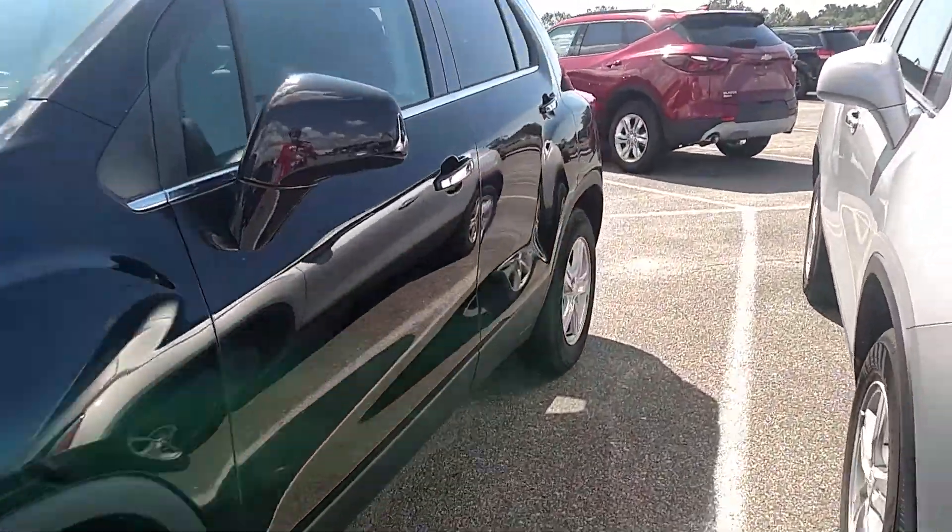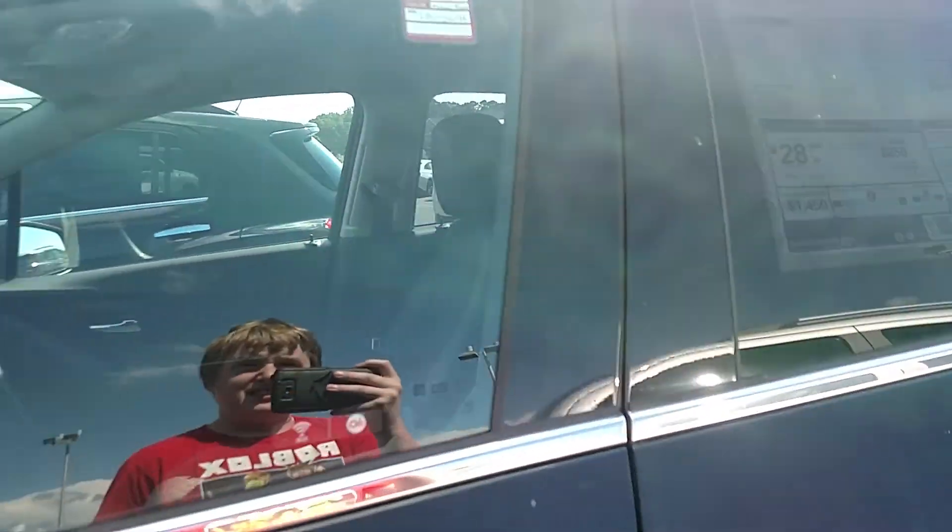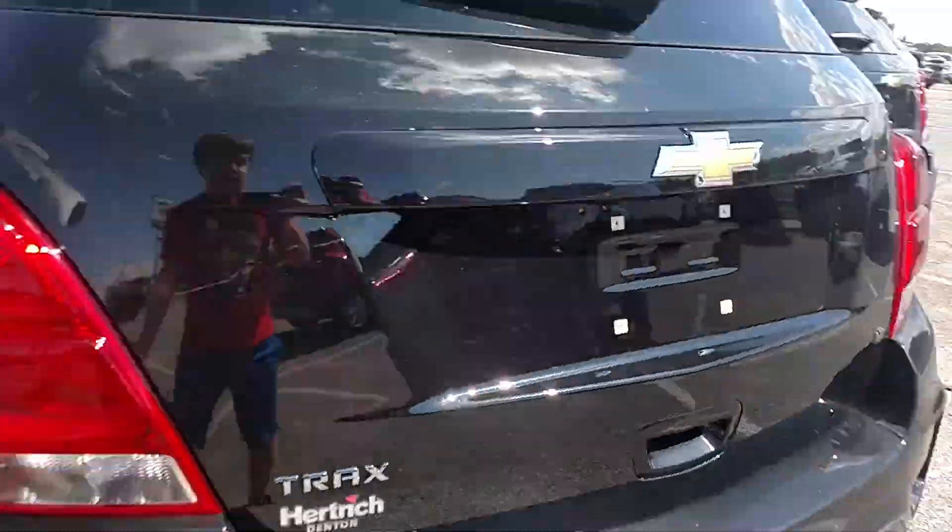Hey guys, we're taking a look at the 2020 Chevrolet Trax. This one does have a mosaic black exterior — I only know that because it says it on the window sticker.